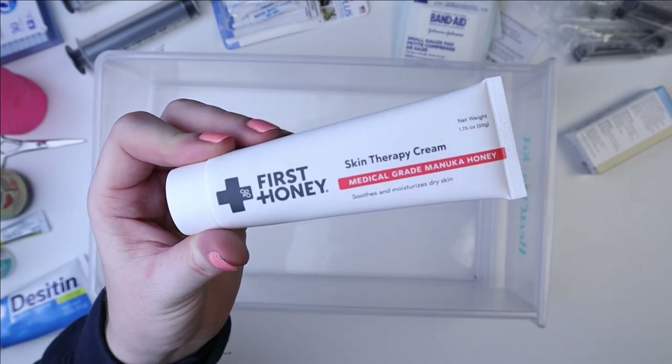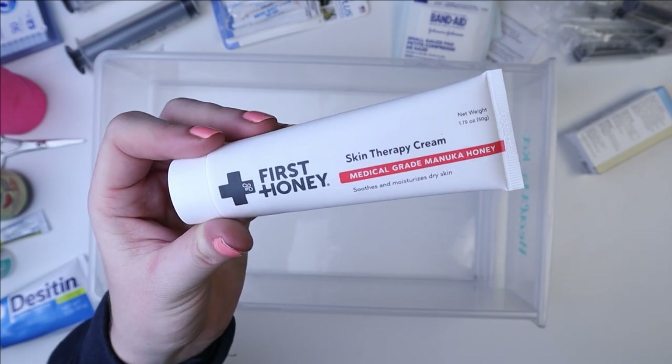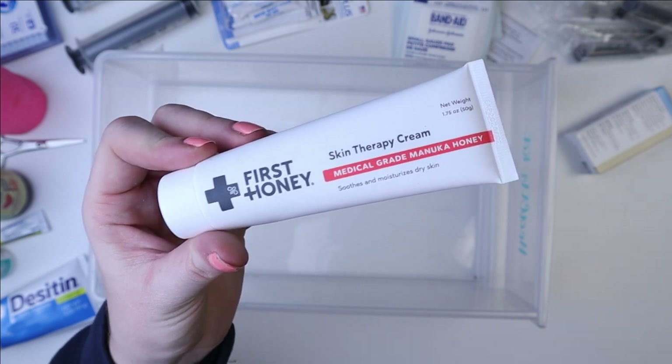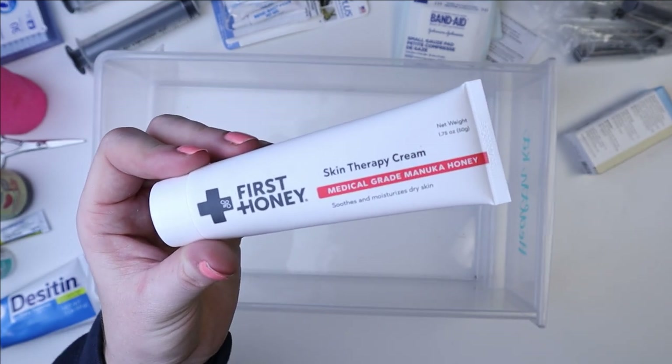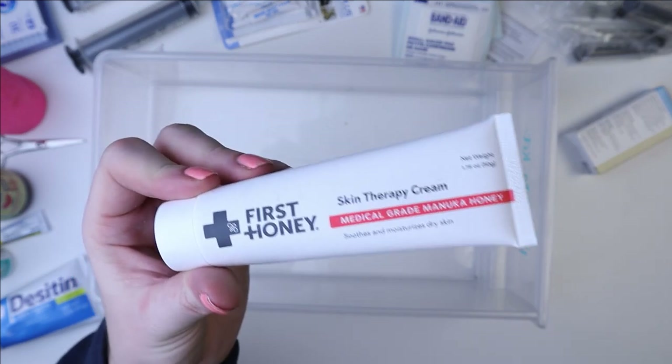And then finally, this is Manuka Honey Cream. I only got this for Belle Pig to put on her bumblefoot on her feet.